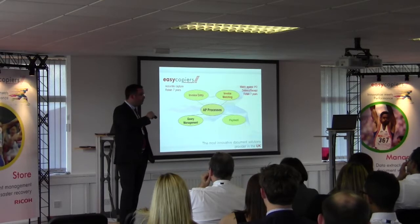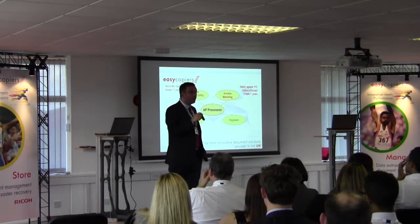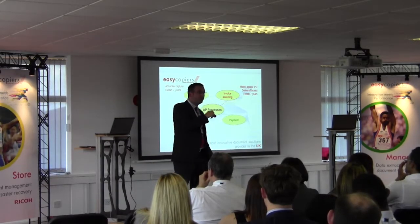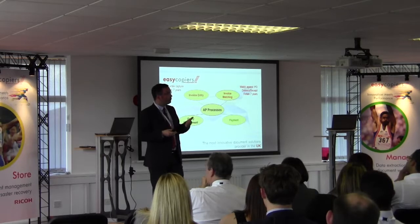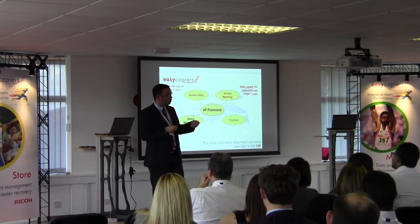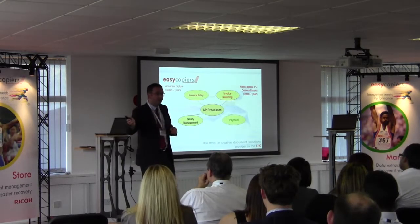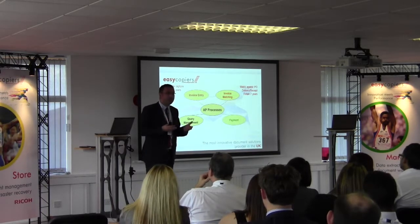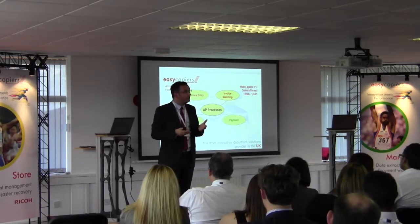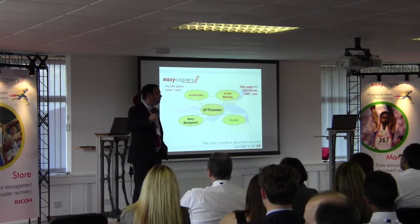Historically, before we moved to the current system, when goods were coming in they would come to goods-in. The first thing we would do is copy that delivery note — once approved, we'd store a copy in the goods-in department and send the original to the accounts department, duplicating the information. The time it was taking to move from goods-in to accounts was getting longer and longer due to the volume of information coming in.